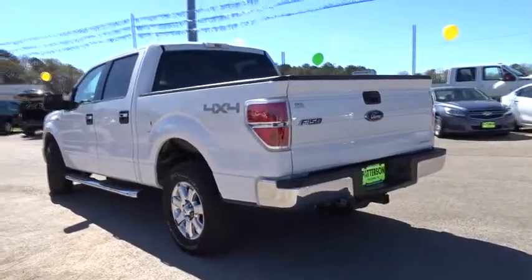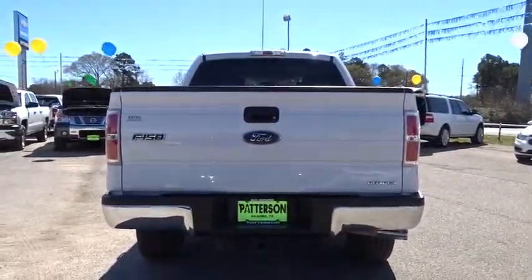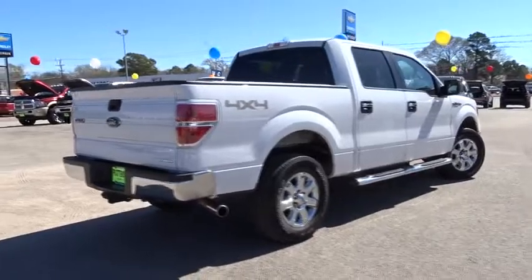Keyless entry, four-wheel drive, Bluetooth, driver lumbar, adjustable steering wheel, power steering, driver airbag, cruise control, aluminum wheels, front floor mats, four-wheel ABS.